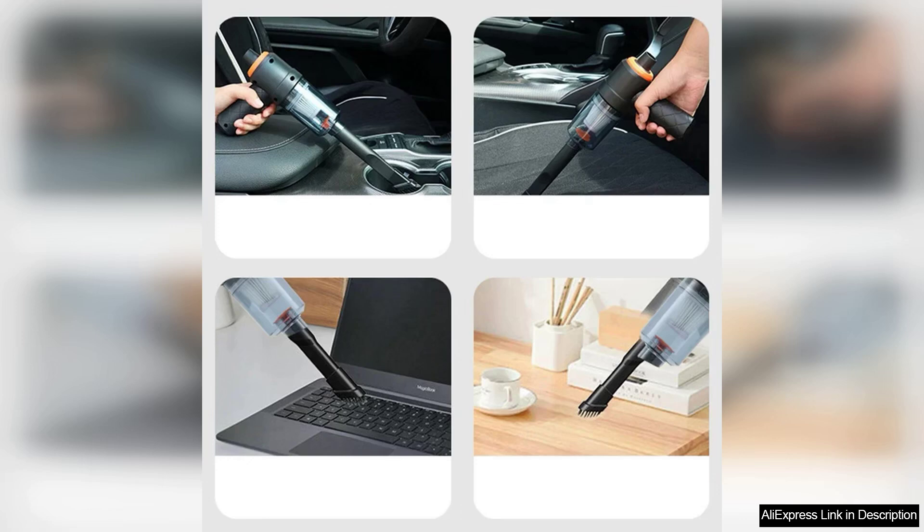In conclusion, the wireless car vacuum cleaner 6,000 Pa is a powerful and convenient solution for car cleaning needs. Its strong suction, cordless design and thoughtful accessories make it a worthwhile investment for any car owner. I highly recommend it to anyone seeking a reliable, portable vacuum that delivers excellent performance.